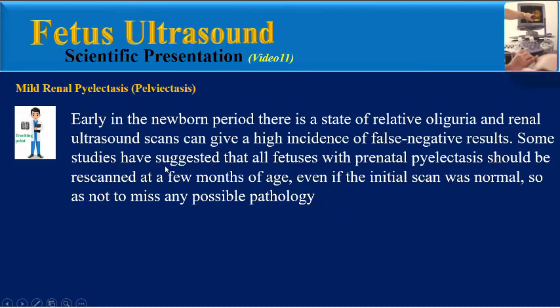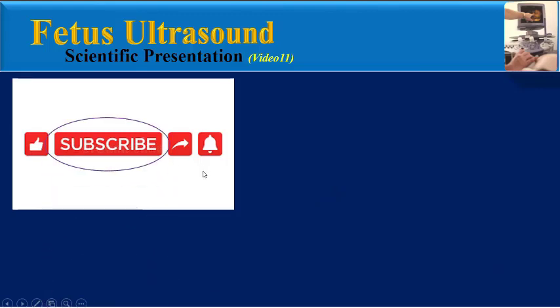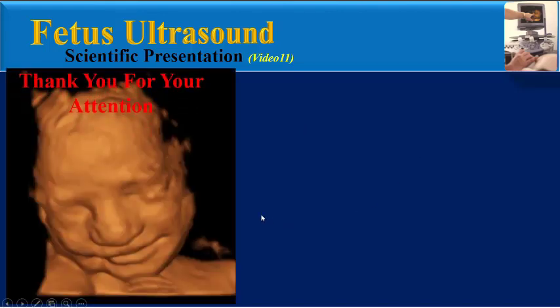Some studies suggest that all fetuses with prenatal pyelactasis should be re-scanned at a few months of age even if the initial scan was normal, so as not to miss any possible pathology. Any potential abnormality detected in pregnancy is a source of anxiety to parents, and counseling in a combined clinic may help minimize this anxiety. Thank you for your attention.